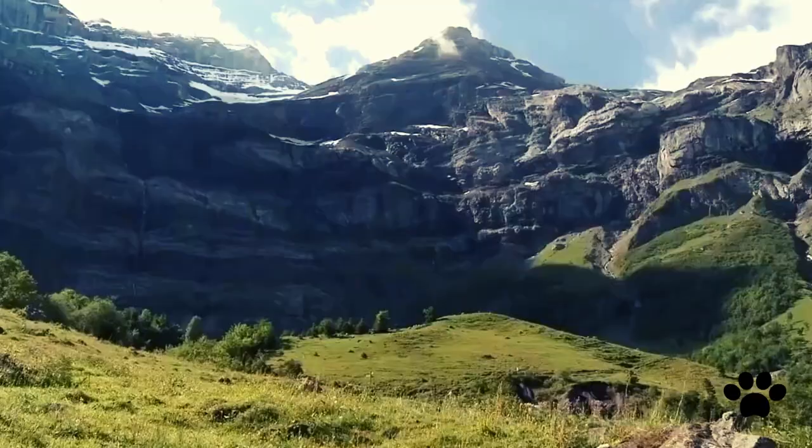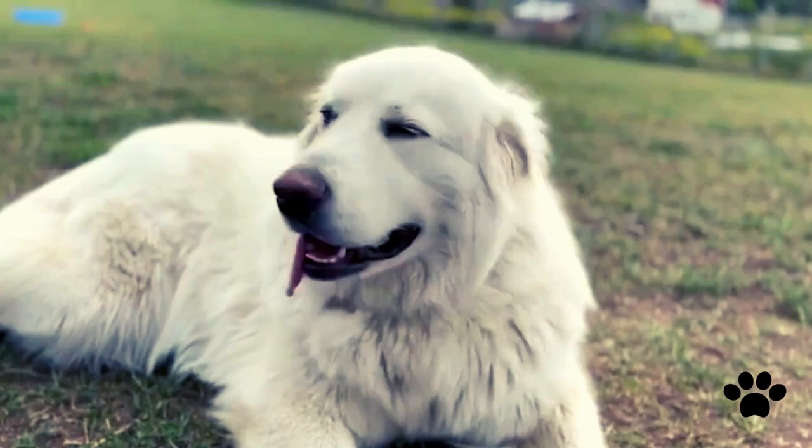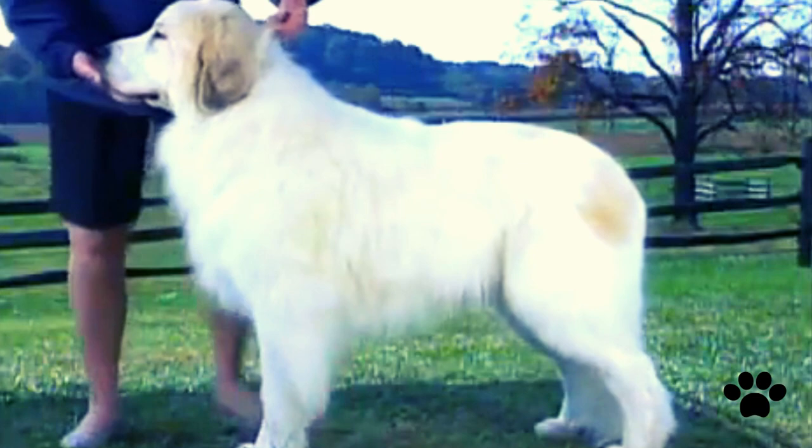The Great Pyrenees is a big, powerful dog bred to protect livestock in the mountains. It has a double-layered coat with a long outer layer and soft undercoat. Their coat is white with grey and reddish-brown markings.